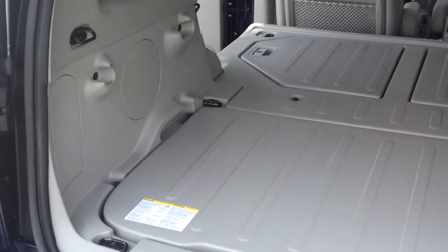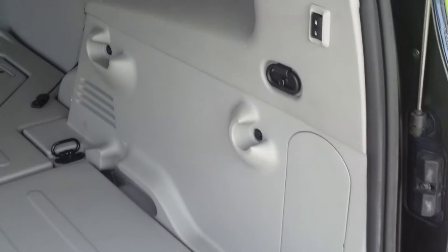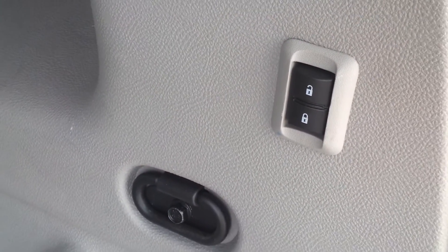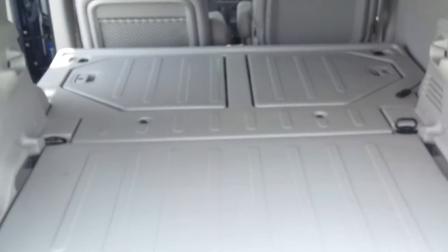Taking a look from the rear, the cargo space is clean and in great condition, very nice. It's got a couple buttons here to lock and unlock the doors — very useful — and it also has a power supply there, really great.